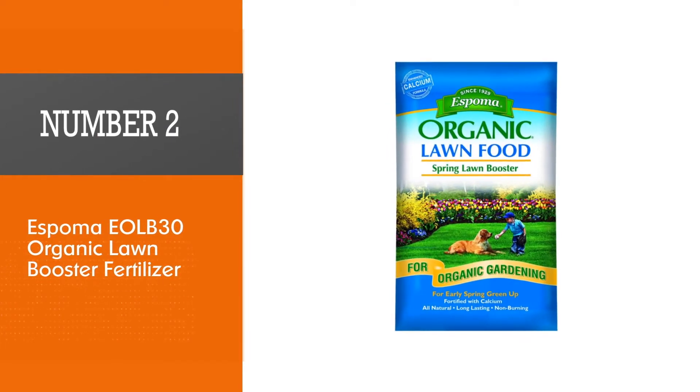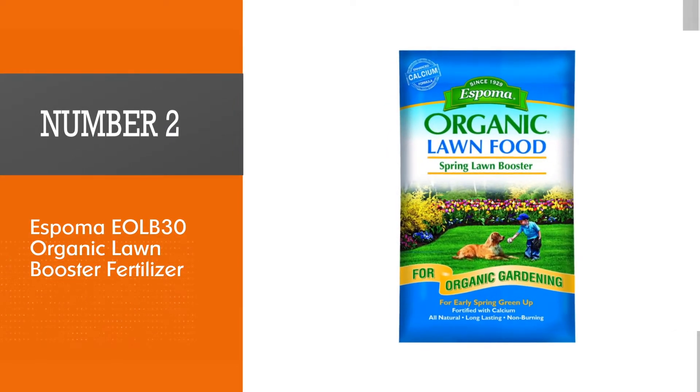Number 2. Espoma EOLB 30 Organic Lawn Booster Fertilizer.